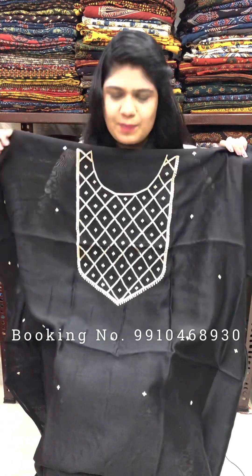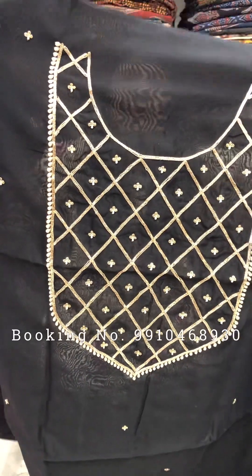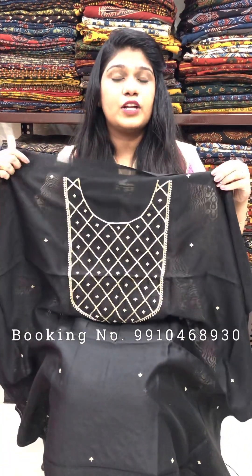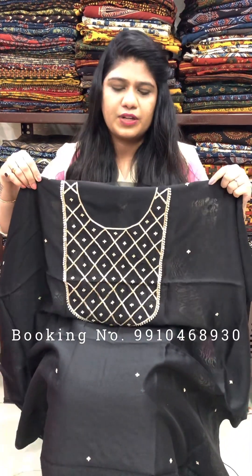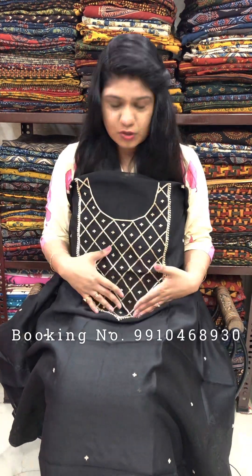Black color chandiri fabric. We also work in wholesale — for that we have a minimum order quantity, so you can WhatsApp on the given number in the video. Rs. 2200 for this silk chandiri fabric with hand embroidery on it.